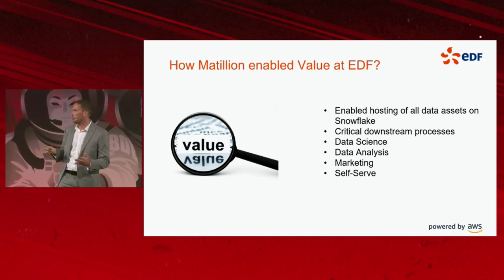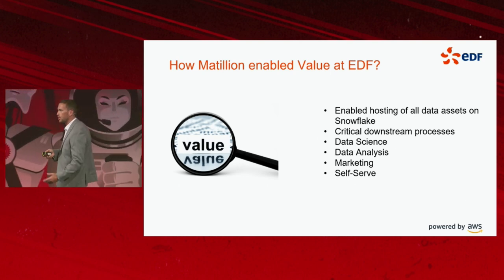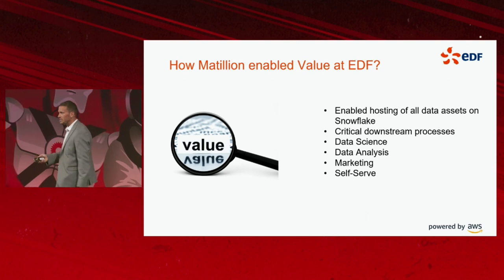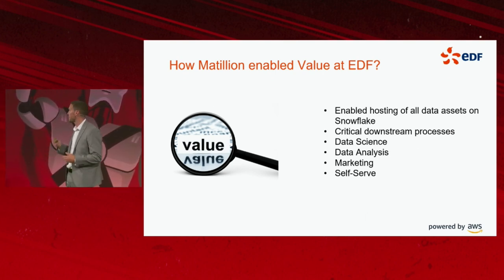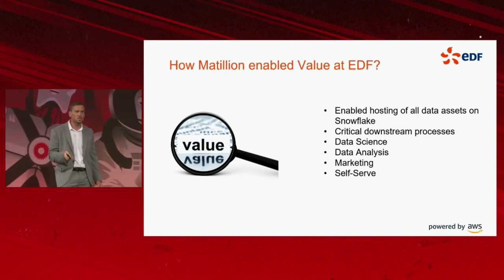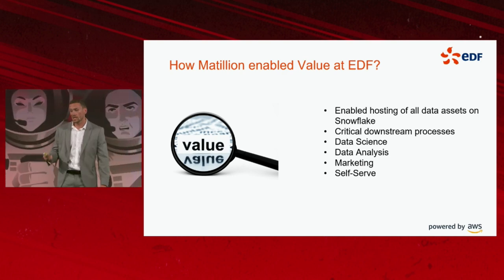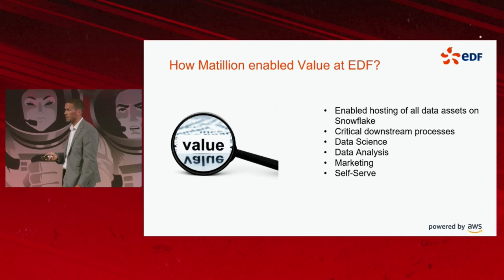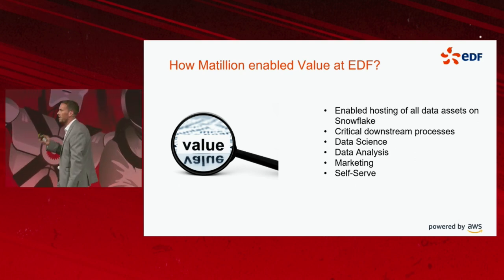Also, financially vulnerable consumption analytics — we use tools such as energy hubs to advise customers how to reduce their consumption. This has two benefits: it enables us to reduce customers' consumption, thereby helping the planet because we're consuming less energy; and it helps people save money, because less consumption equals less cost.